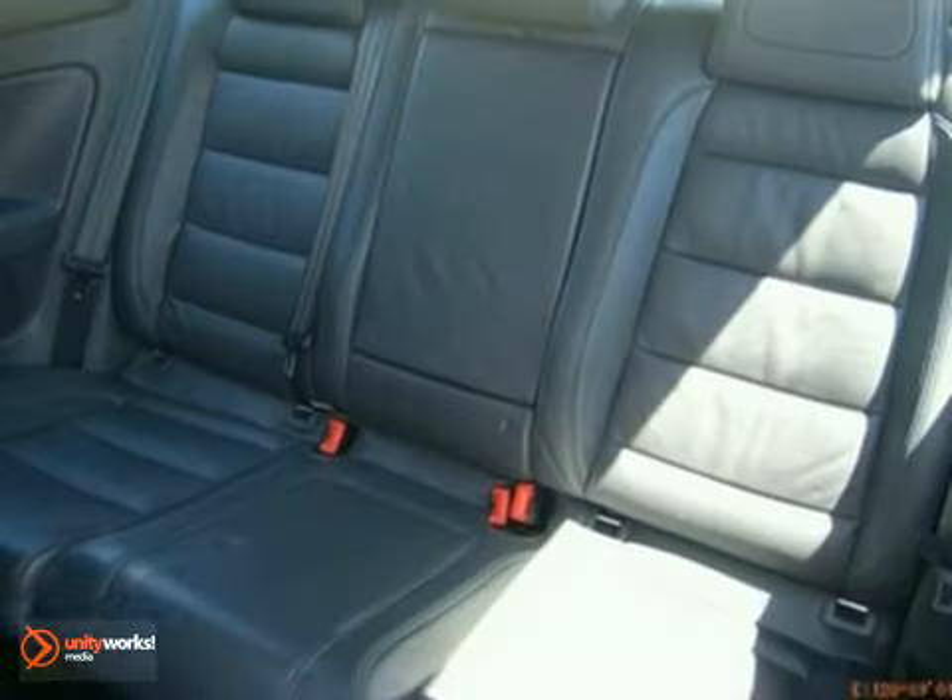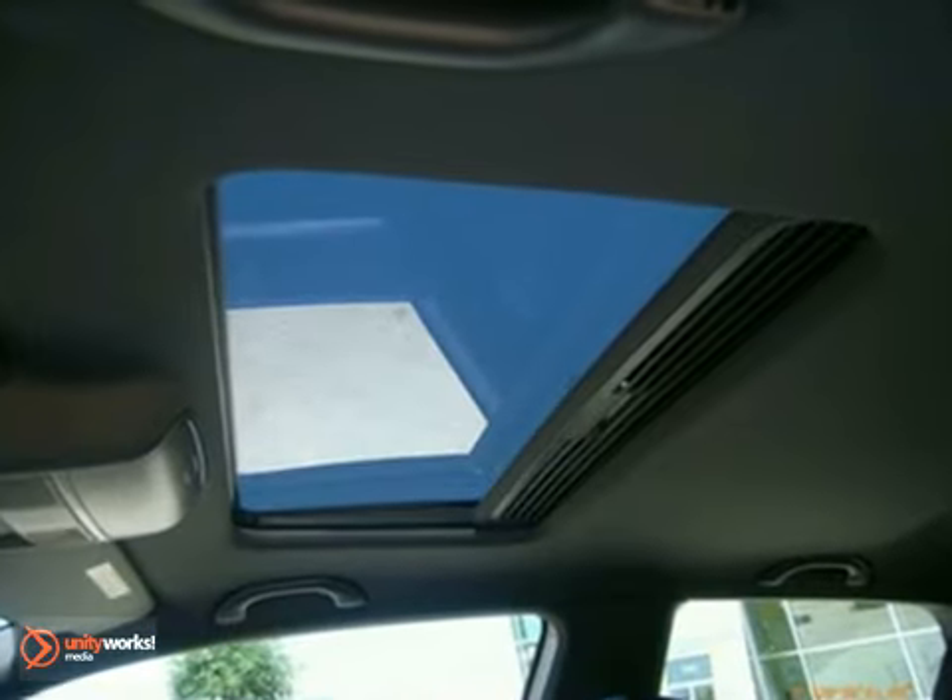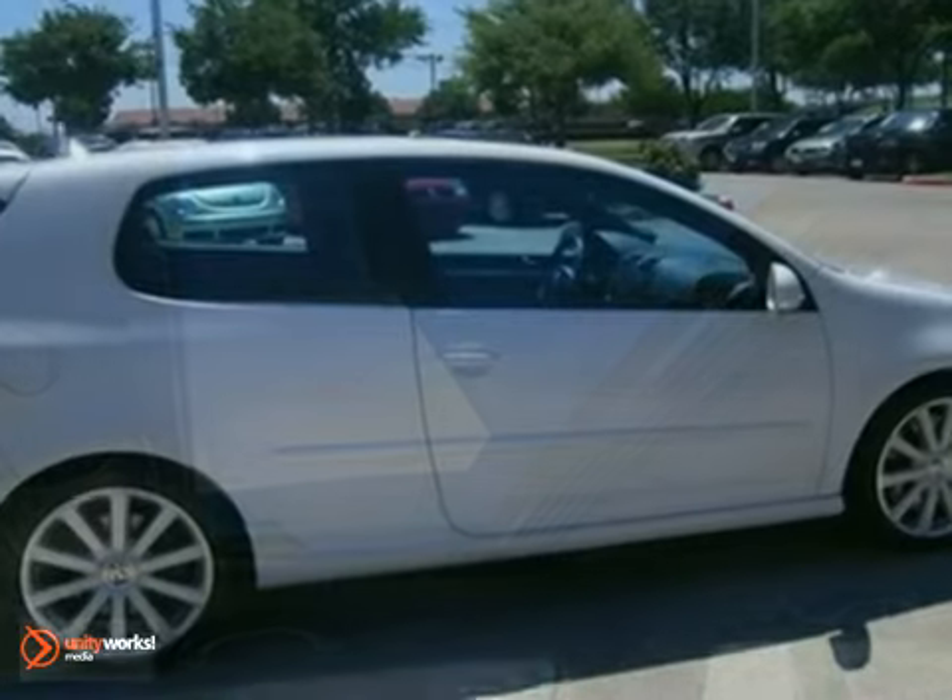The stunning R32 gives new meaning to Fast and Furious as the sleekest and sexiest car in its class. Come see for yourself today.